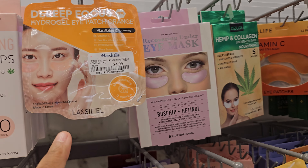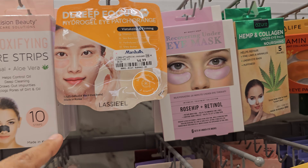These eye patches are pretty good — I have bought these before and I keep them in the fridge. Firming or whatever, I just kind of grab whatever because I like the coldness of it.